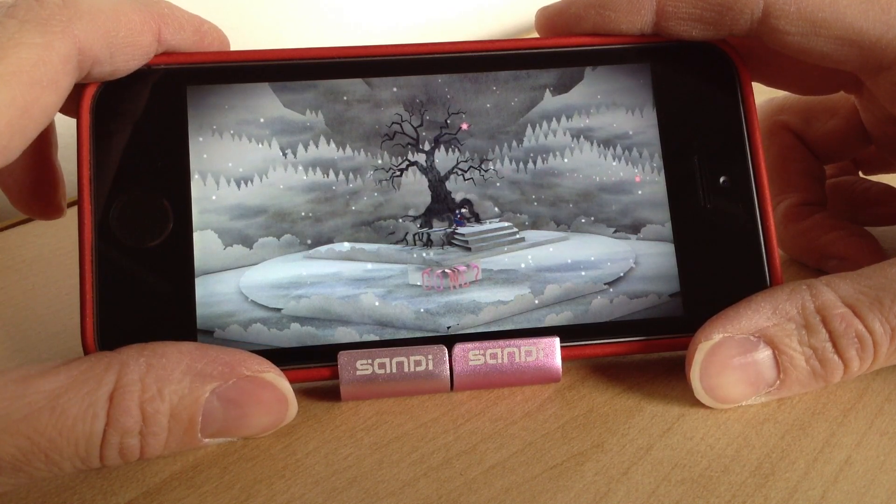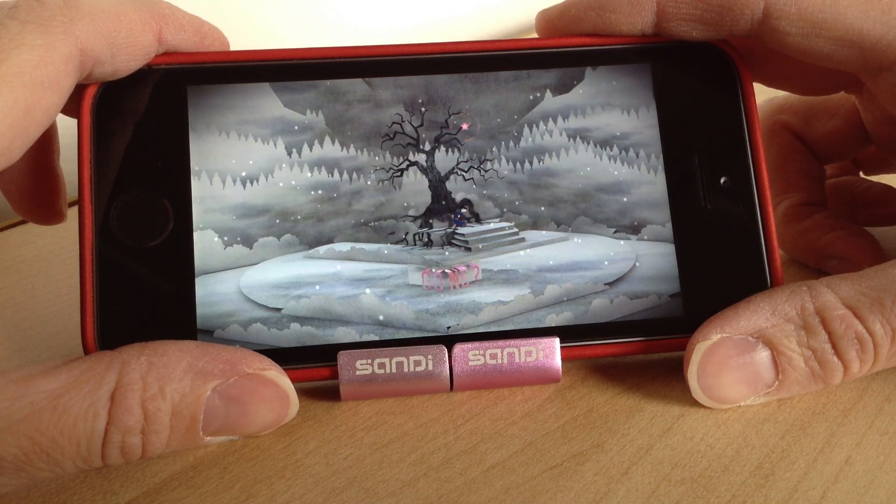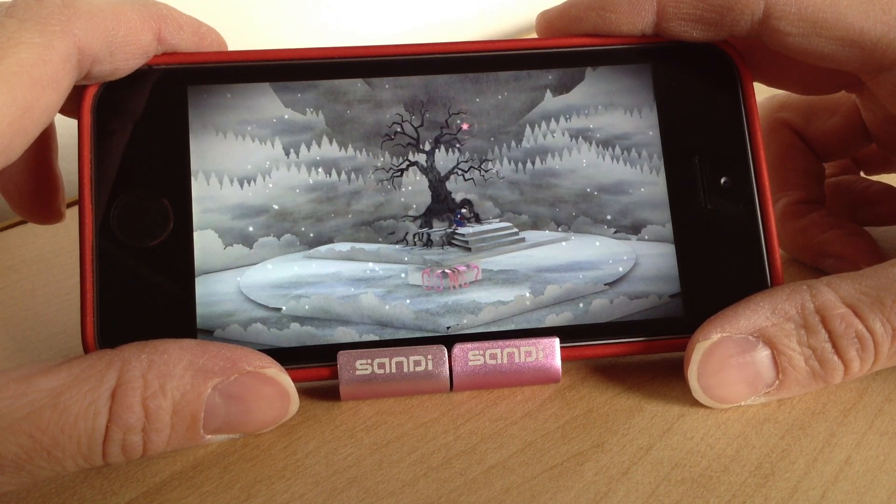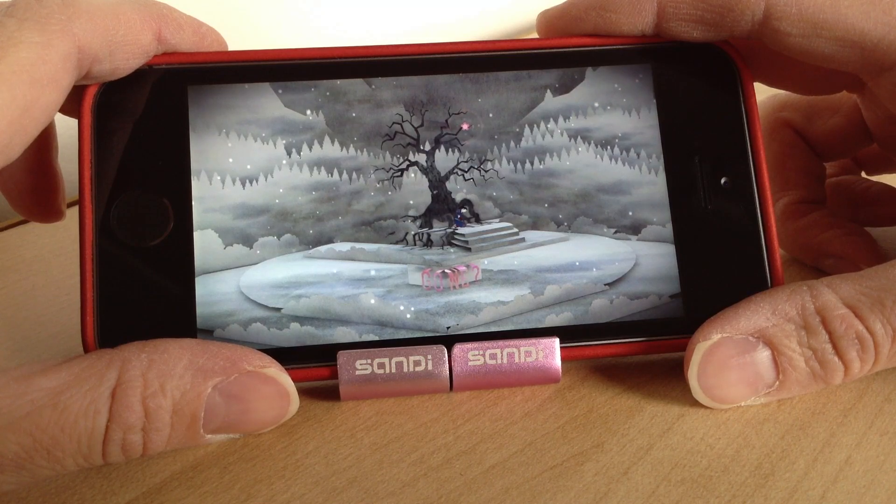So far it looks good. I like the music — it's very mystical and calming and relaxing. Apparently if you listen to it with headphones on, you get more of the game's atmosphere out of it as well.